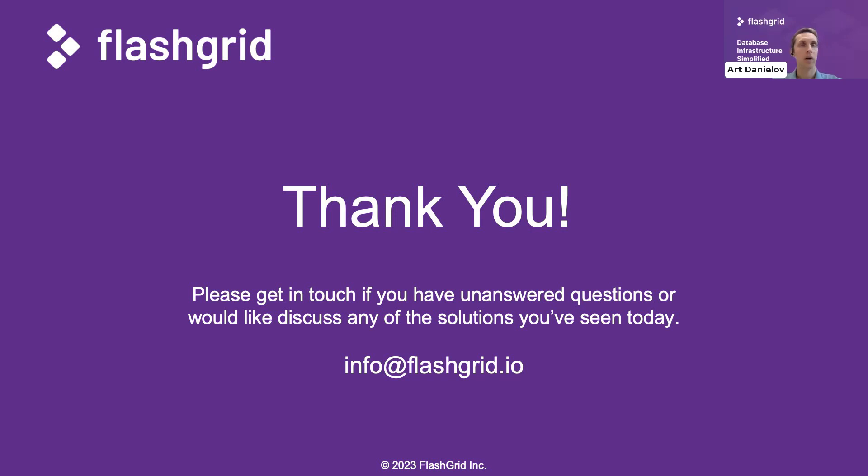Thank you to everybody who stayed with us throughout this webinar. If you have any questions that you haven't asked, please get in touch with us at the email address shown here — we respond very quickly, so do not hesitate. Thanks again, and have a good rest of your day.